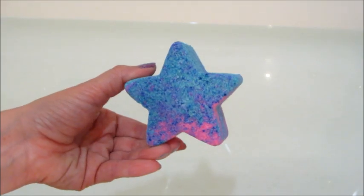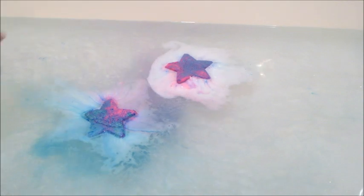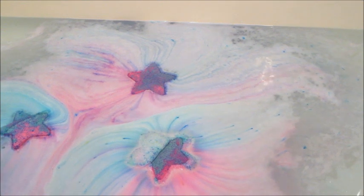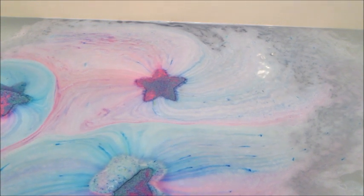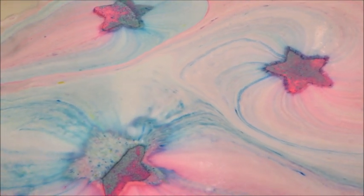Hi guys, welcome back to my channel! Today I have a triple ring reveal from Fragrant Jewels. These are their surprise bath bombs, which are kind of newer — they haven't been out too long. You do get to pick your ring size, but everything else is a surprise. There appear to be three different colors, all star-shaped: one that's blue and pink, a solid purple, and one that's teal and yellow. They are $12.95 on their website.